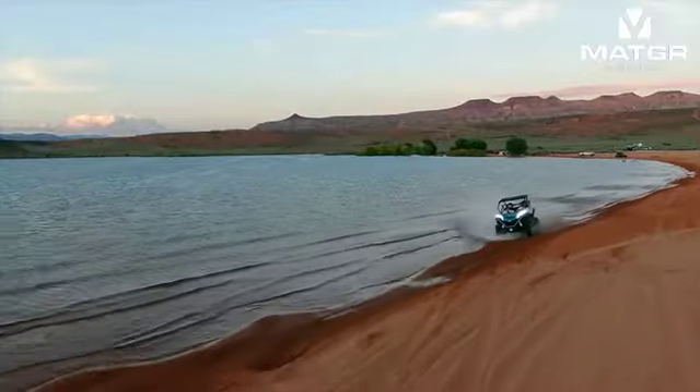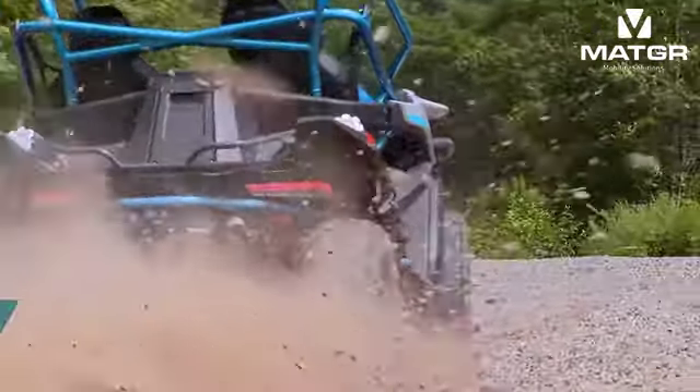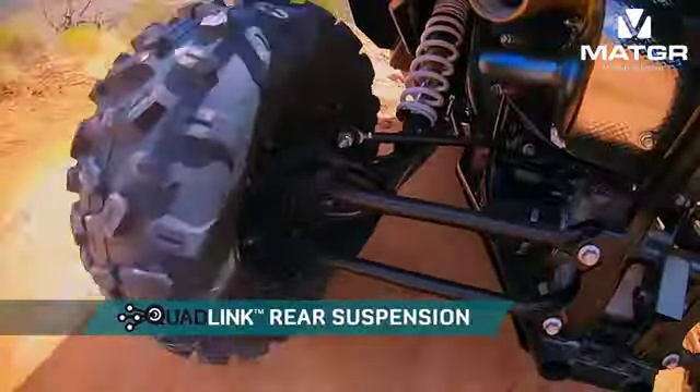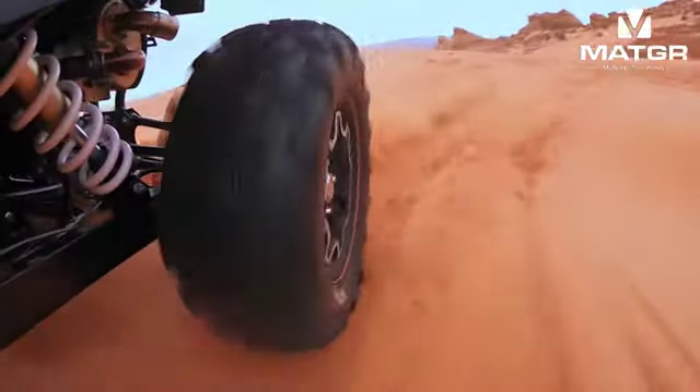Powered by a 963 cc liquid-cooled V-twin engine, it features the all-new quad-link trailing arm rear suspension. This multi-link design with adjustable gas shocks creates a smooth, easy-handling ride.